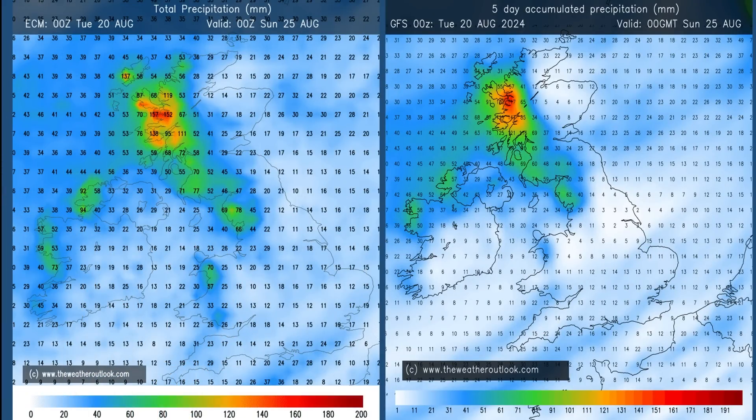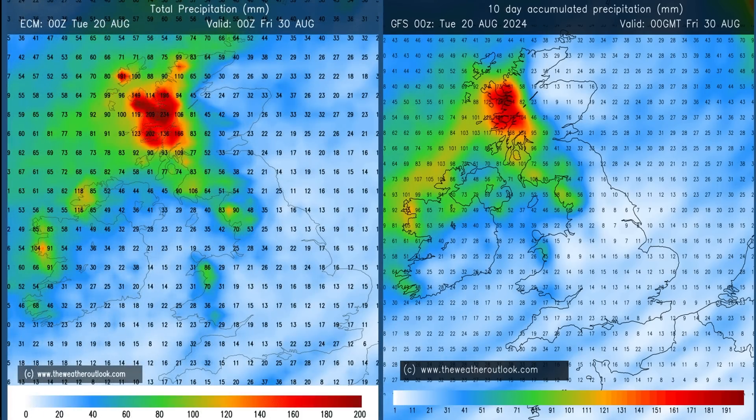Looking at rainfall aggregates from the ECM and GFS models for days 0 to 5, both indicate the possibility of significant amounts of rain in the southeastern corner — most of it coming from that Saturday feature — but the wettest conditions remain in the northwest with the highest totals forecast in western Scotland. Moving to the 0 to 10 day charts, rain amounts in the northwest have continued to increase with 140 to 180 mm forecast in western Scotland, while values in the southeast and East Anglia haven't increased much, suggesting a lot of dry weather in those areas through days 5 to 10.